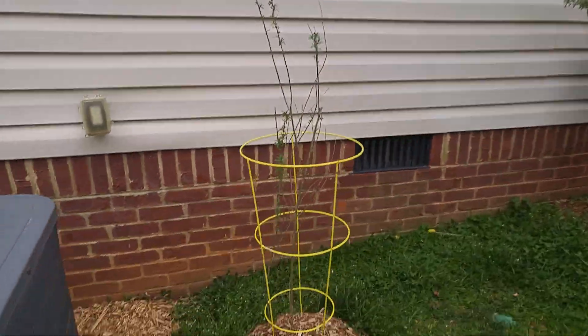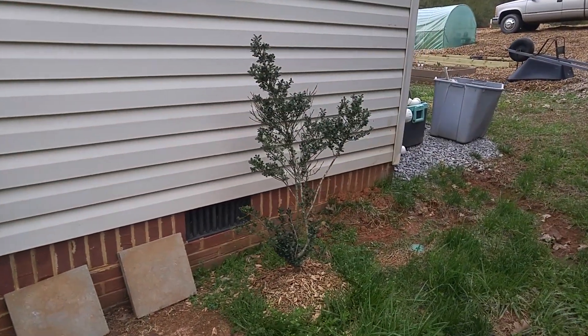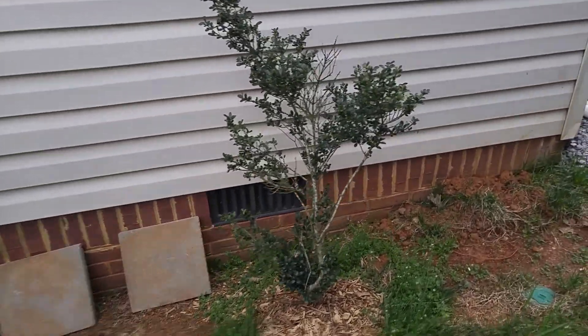We got my goji plants. This one looks much better. Here's a shrub that I just didn't throw away from the front yard.